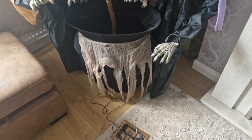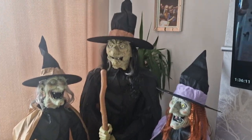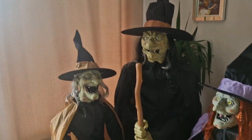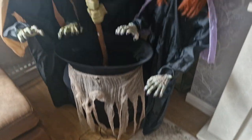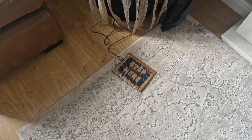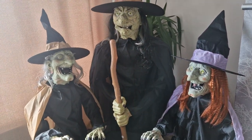I'd probably buy from Mad About Horror again in the future because they have so many good props and animatronics. I'll be doing more unboxing Halloween props in the near future, so stay tuned for that. This is quite pricey, so I suggest you save up a lot of money to buy this prop.